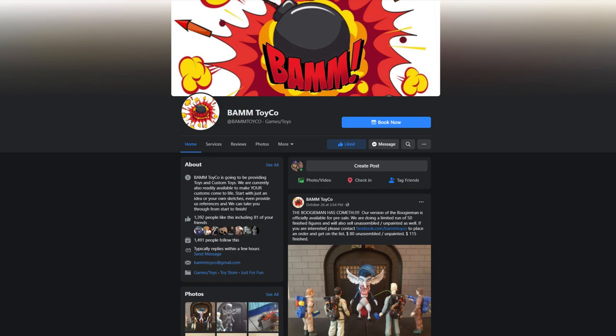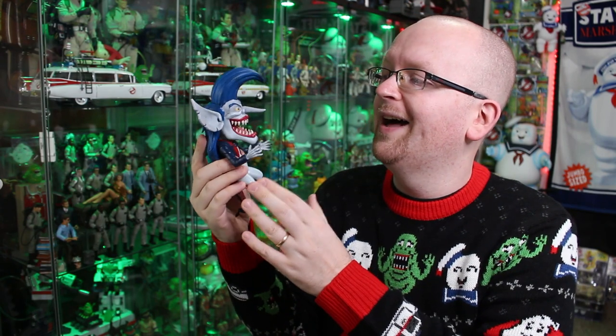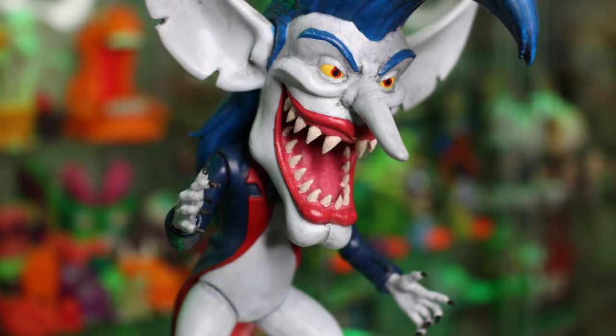We've got their Facebook page right down below in the description. And just to reiterate, this is 100% fan-made, not endorsed by Hasbro or Sony. I gotta say, this is an action figure I would have loved to have as a child. At the same time, it probably would have kept me up at night having this in my toy room.